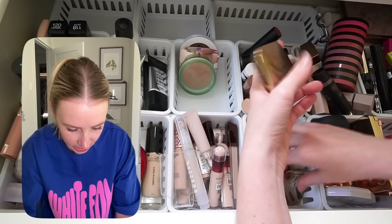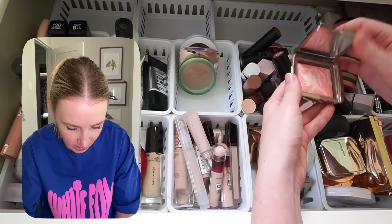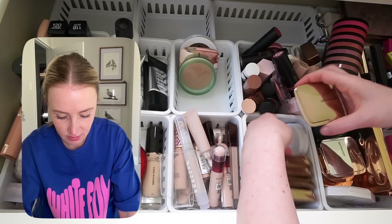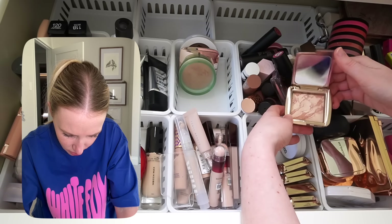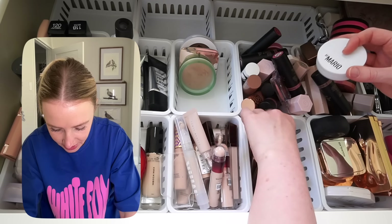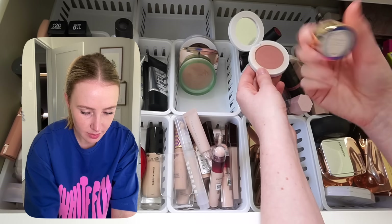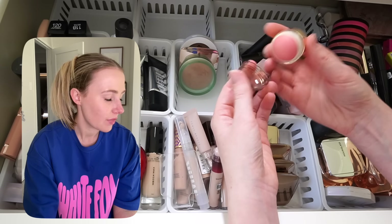Hourglass blushes are probably the only thing I won't cull. Unless — that colour I don't use. Incandescent Electra — maybe I need to try it with my fair skin and give it a chance. Brilliant Nude — that hasn't seen much use so it can go. Some of these products I need to try on my fair skin. That's quite a nice subtle blush. I actually got this blush from Merit Beauty — hadn't heard of it before. It's a little cream blush and I love how small it is.